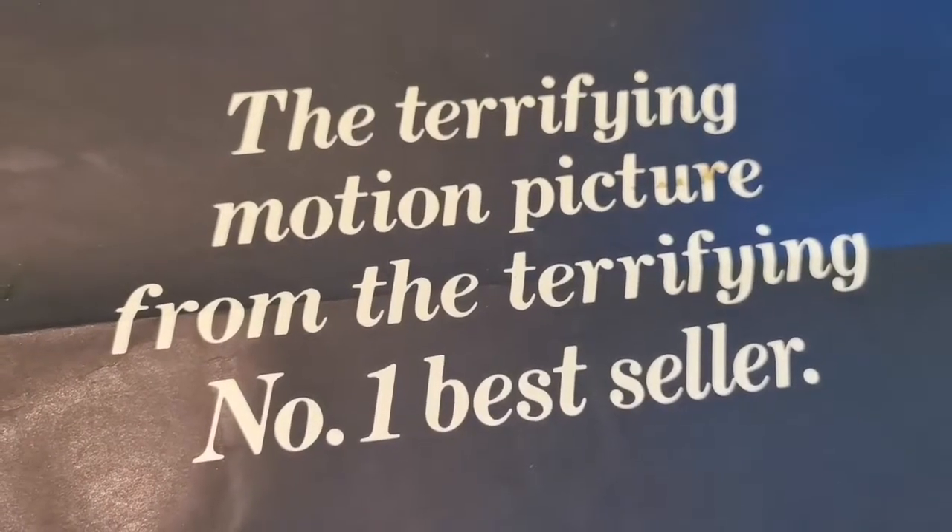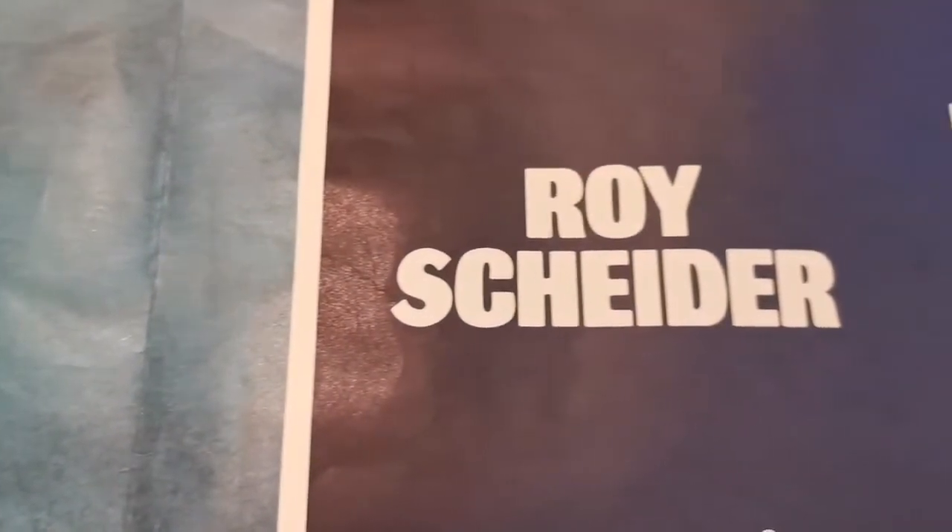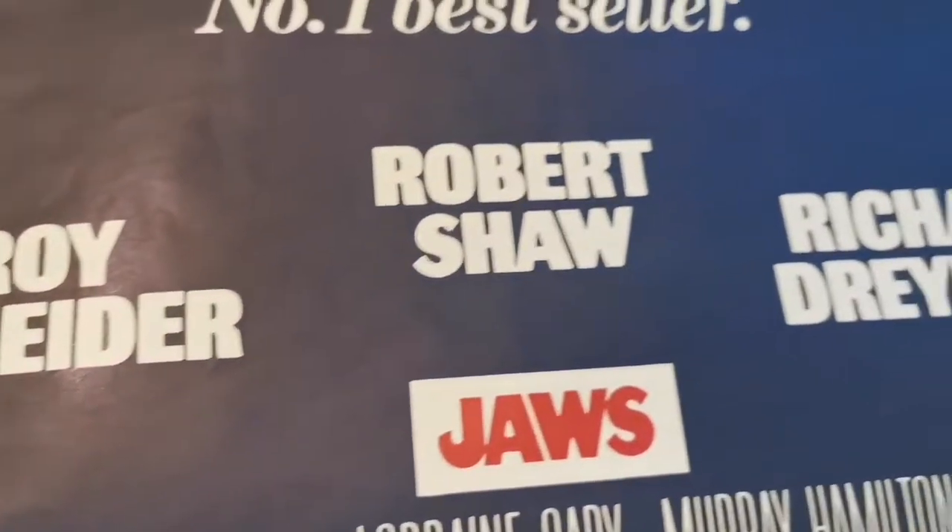As it's a poster we all know and love, even the lettering is iconic — from the blood red logo and the typeface on the terrifying bestseller section, to the spacing on the Scheider, Shaw and Dreyfus credits.